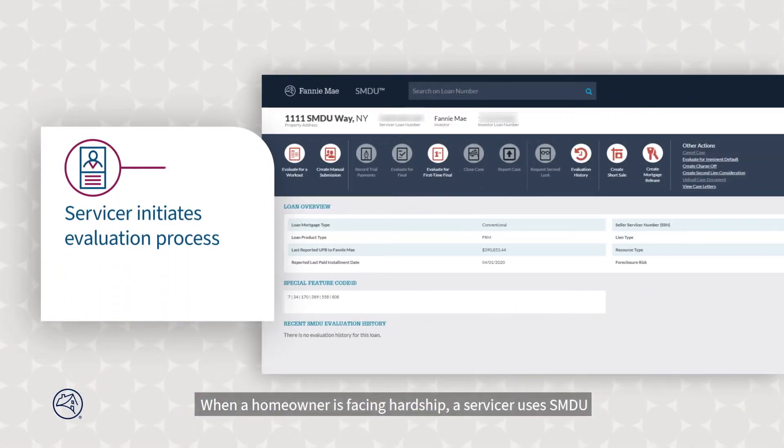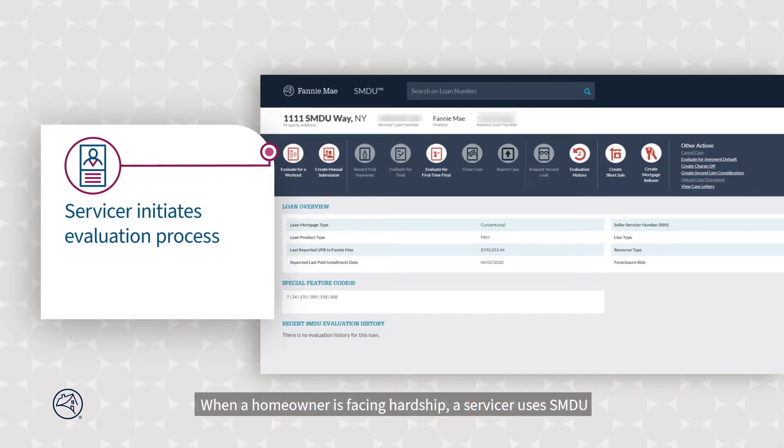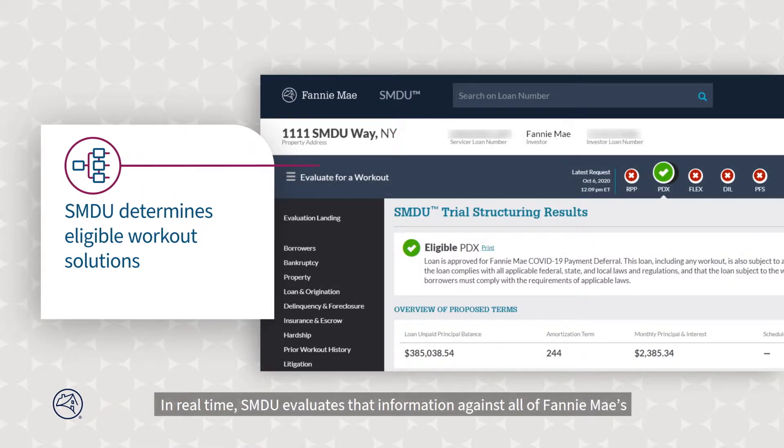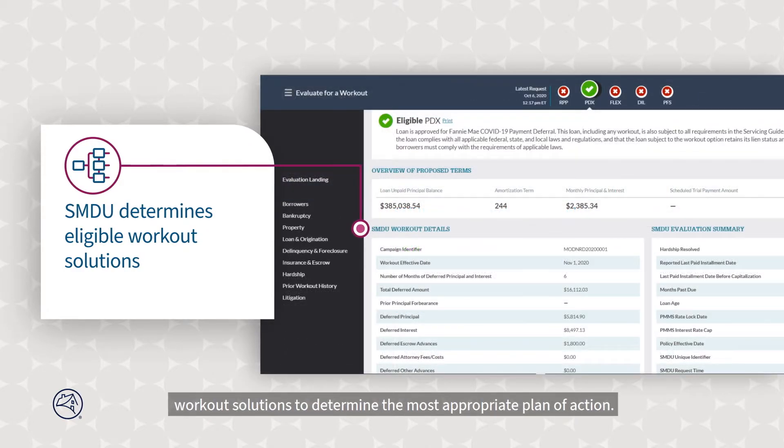When a homeowner is facing hardship, a servicer uses SMDU to initiate the evaluation process by establishing reasons for the homeowner's financial difficulties. Then they enter information about the property, the original mortgage, insurance and escrow, as well as any prior workout history. In real-time, SMDU evaluates that information against all of Fannie Mae's workout solutions to determine the most appropriate plan of action.